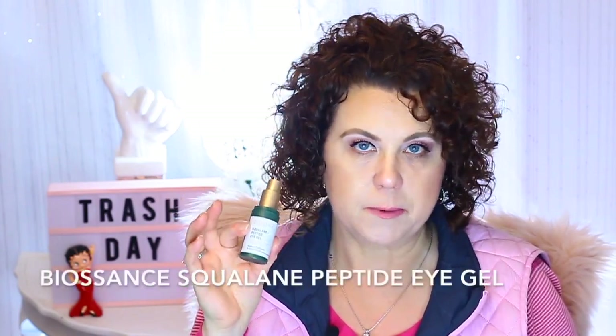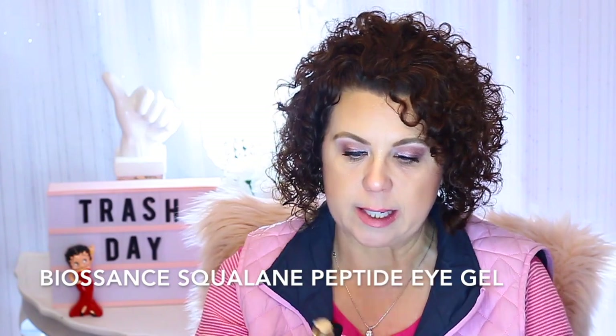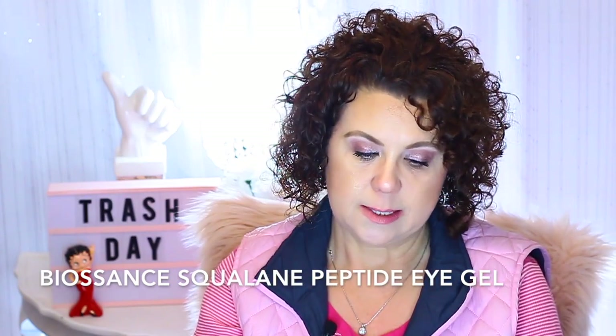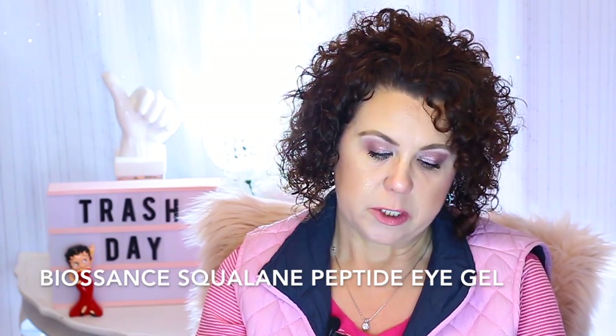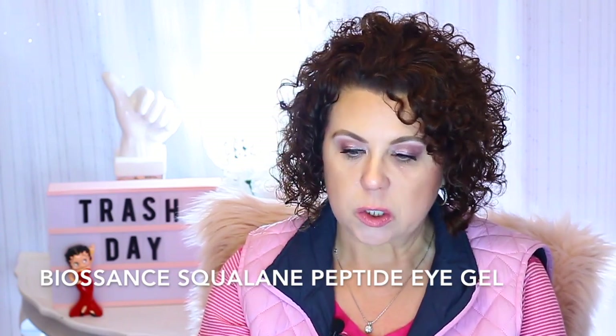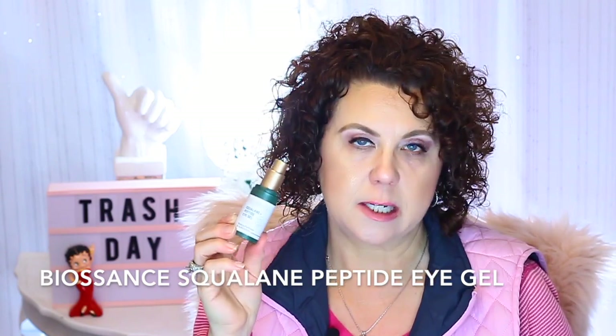This I didn't like. A lot of people talk about this and really like it, but I did not. It's the Biossance Squalane Peptide Eye Gel. It's supposed to reduce puffiness and dark circles. I didn't see it do anything for my puffiness or dark circles, so I will not repurchase. I would recommend before you order something like this — because this is pretty pricey — go to Sephora and try to get a sample of it first.